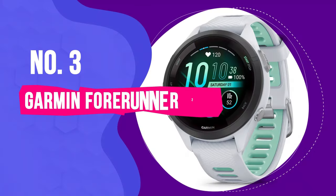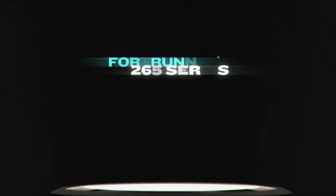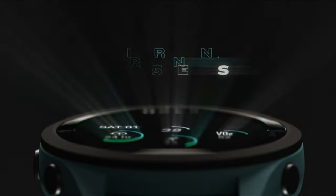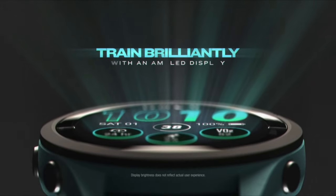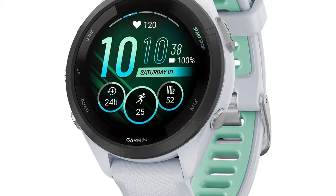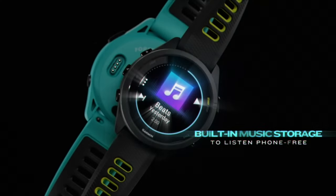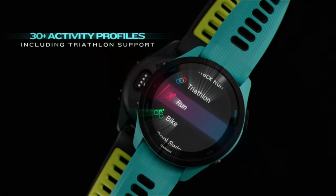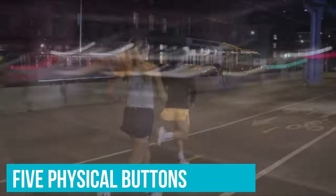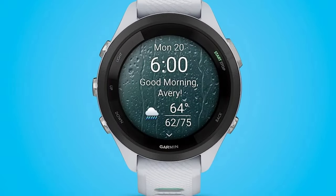Number 3: Garmin Forerunner 265S. Whether you're preparing for a half marathon or trying to improve your overall health, the Forerunner 265S tracks everything from everyday health stats and training metrics for activities such as swimming, golfing, skiing, Pilates, and more. Featuring a lightweight, comfortable design and super bright color display, we were impressed by how easy this watch was to read no matter the weather. We found the touchscreen responsive and intuitive, but loved being able to also rely on the five physical buttons, especially when abruptly starting or stopping activity.